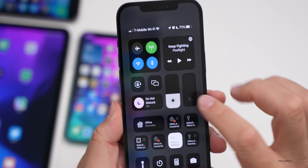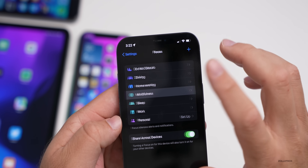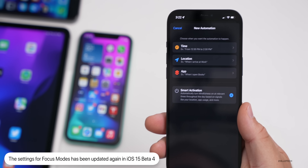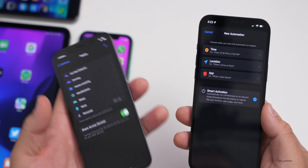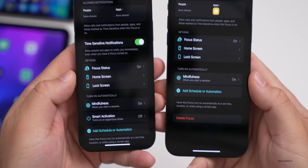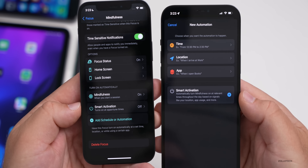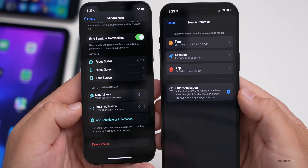Within Focus modes, under Mindfulness they've made a small change. Under 'Turn On Automatically,' there's now 'Add Schedule or Automation' with a Smart Activation option. In beta 3, Smart Activation was in a different location. In beta 4 it's under 'Add Schedule and Automation' and it gives more detail, saying it will automatically turn Mindfulness on at relevant times based on signals like your location, app usage, and more.